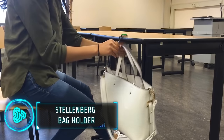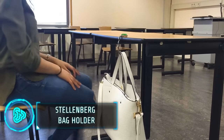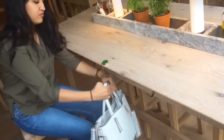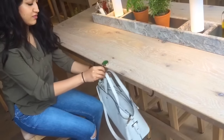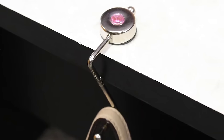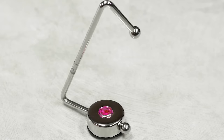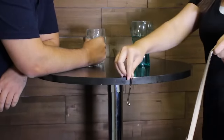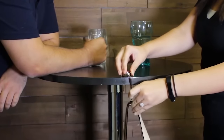Never worry about where to put your bag or purse again with this innovative bag holder. This simple yet ingenious folding hook provides a secure spot to hang your bag off the floor at restaurants, cafes or your workspace. Its compact size and lightweight construction make it ideal for carrying in your bag. The non-slip rubber base protects your furniture from scratches. The holder comes with a price of $12.